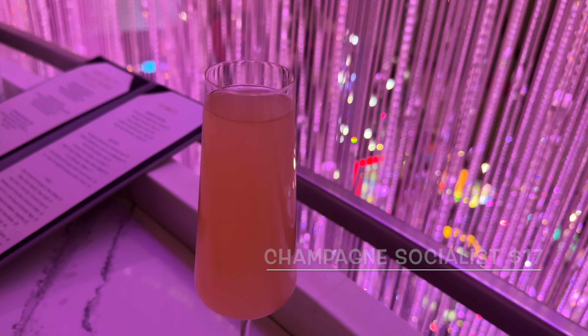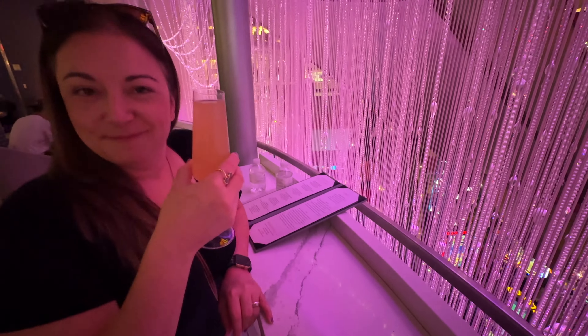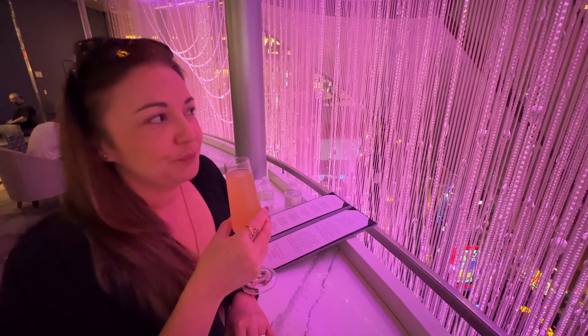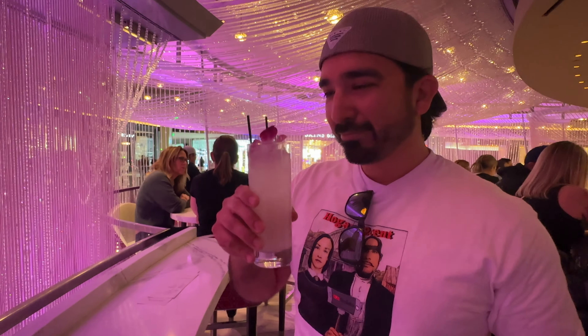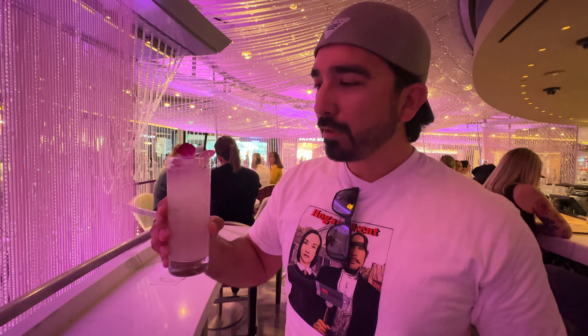At the Champagne Socialist, it has St. George Spiced Pear, Madagascar Vanilla Liqueur, Citrus, Coco Chai Syrup, and bubbly — we'll see how that is. Dave got the Finishing School, which is a charming rendition of the iconic Moscow Mule. It has lemon syrup, strawberry rhubarb, rose syrup, ginger beer, and plum bitters.